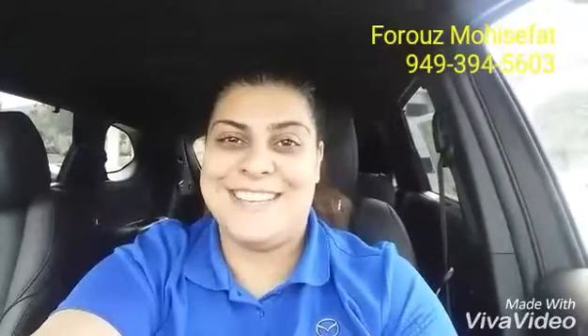Thank you so much for watching the video. I hope it was informative. I know you will have questions — I'll be more than happy to answer those. You can call me at the number on the screen. Thank you so much.